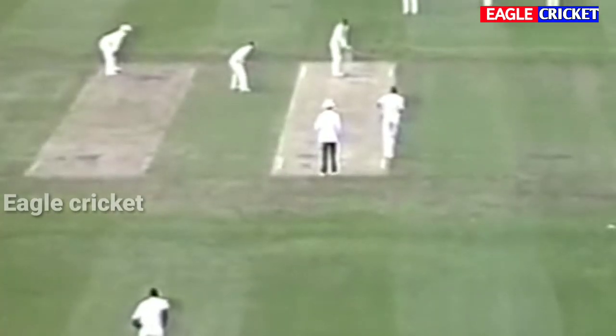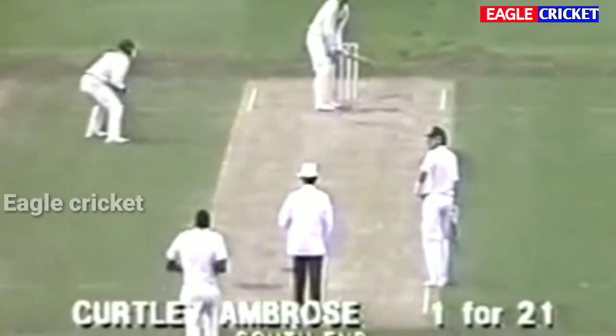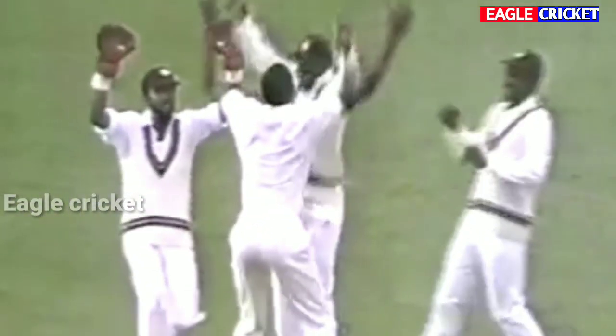Over number 50 — to be a very important one. Haynes and Logie on the onside close. Ambrose to Border — bowled him! Once again the yorker from Curtly Ambrose.